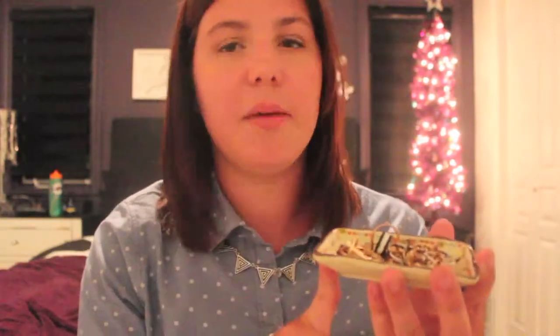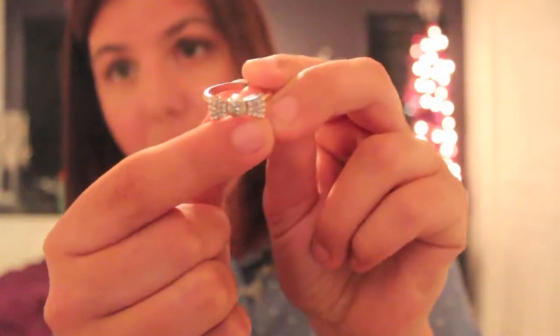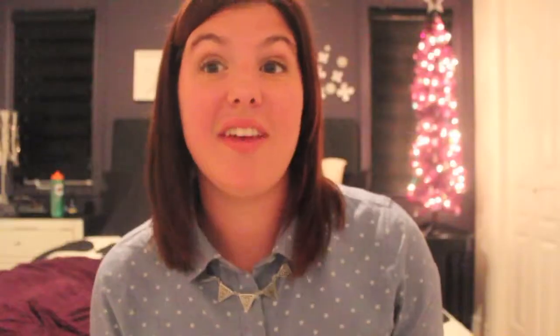My favorite accessory would have to be rings. I have this little ring bowl that I got for Christmas. My favorite ring would have to be this little bow ring from Henri Bendel — it has little studs on each side of the bow and I think it is so beautiful and dainty. I feel like 2013 was the year I really got more into rings, and I bought a whole bunch on my trip and got some for Christmas. I'm really excited to wear more rings in 2014.